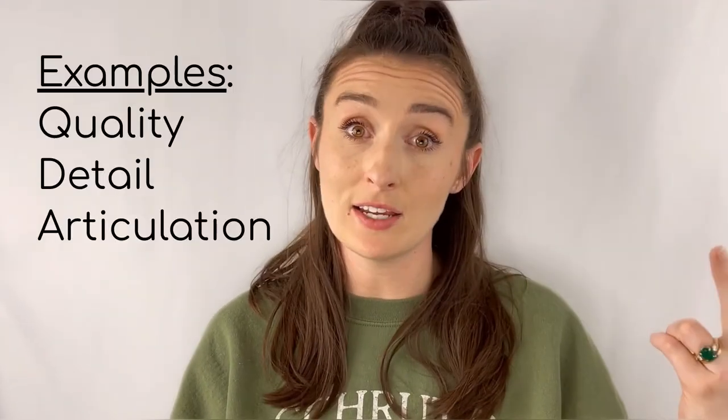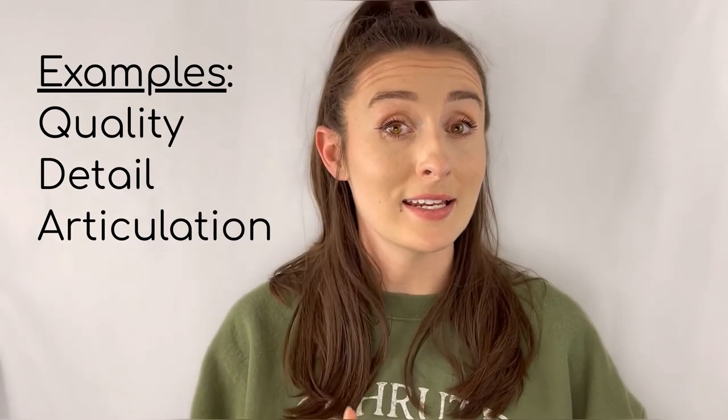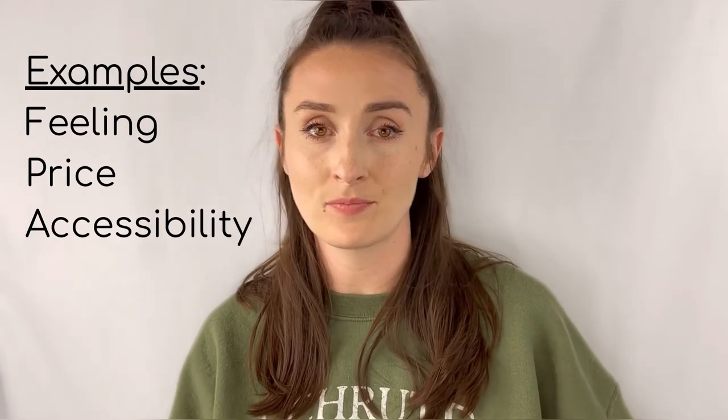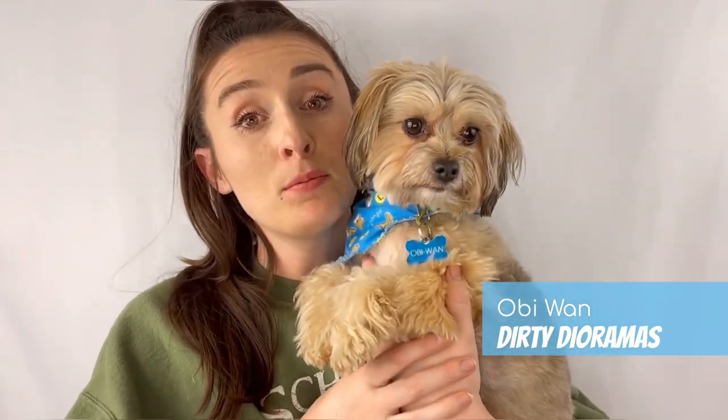Now applying this to our toy review system, we're also looking at two parts. The first we're calling the standard point system, which refers to all the categories a critic would focus in on — quality, detail, articulation. The second we're calling the people's point system, which refers to the review from the heart: how does the toy make you feel, how much does it cost, how easy is it to access. This is all stuff we'll cover in the people's point system.